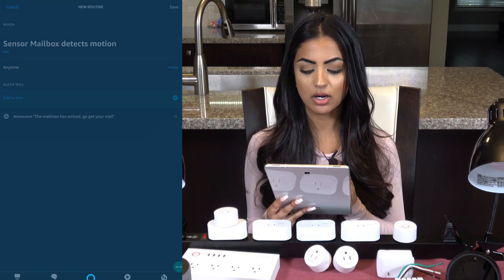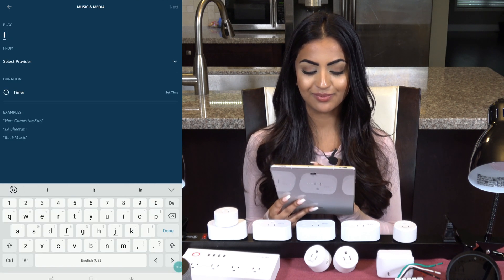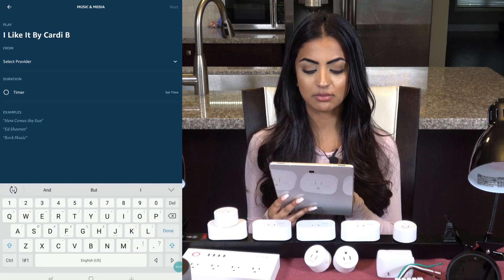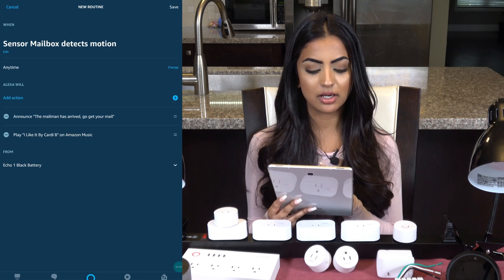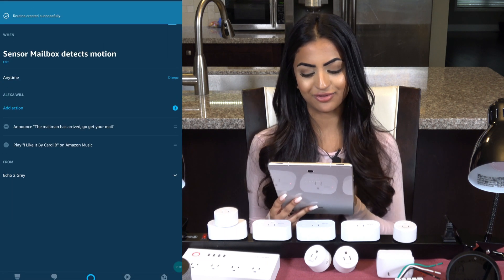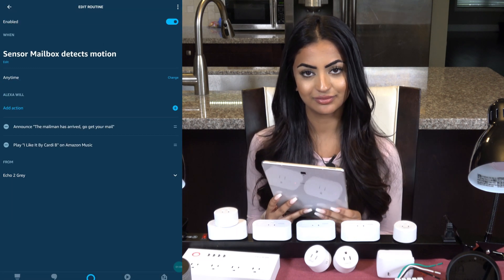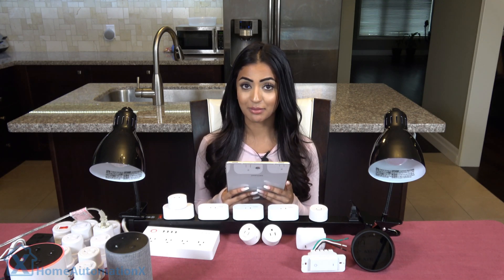I'll click plus to add one more and select 'Music,' putting in 'I Like It' by Cardi B. My provider is Amazon Music. I can set a duration if I like, then click next, choose my speaker, and finally save.